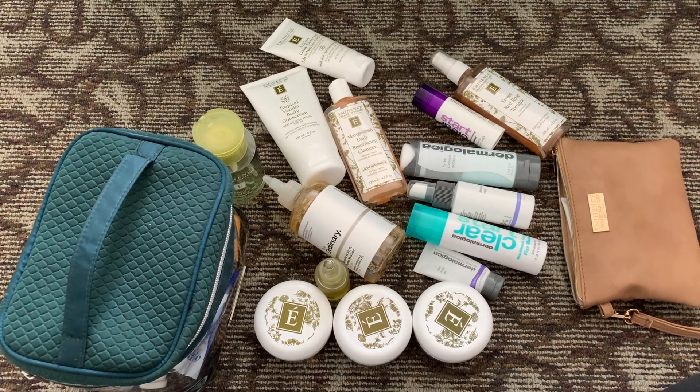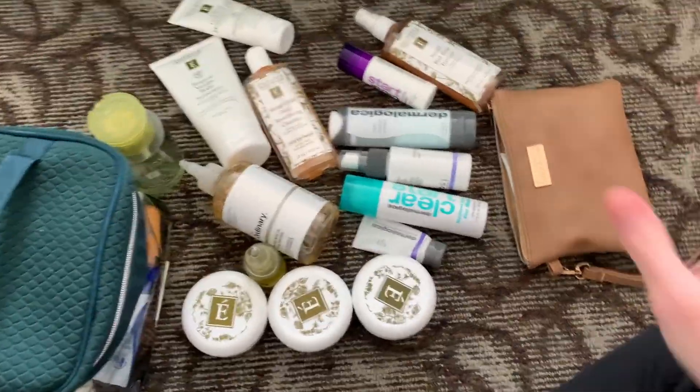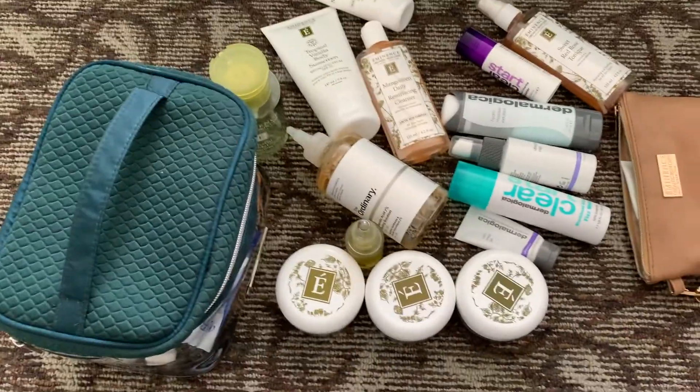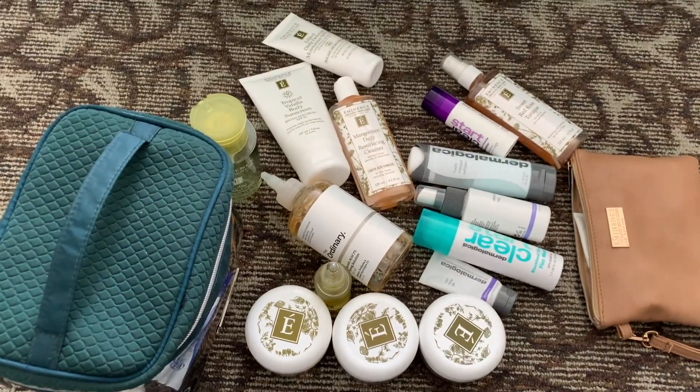Okay, I'm back. This is what we're left with — those are all my products. This bag is full, as well as this one. I really have no system to this; I'm just going to go through one product by one. First up is the Strawberry Rhubarb Mask. Love this one. This one is not a year old yet — I actually got it in the first quarantine.